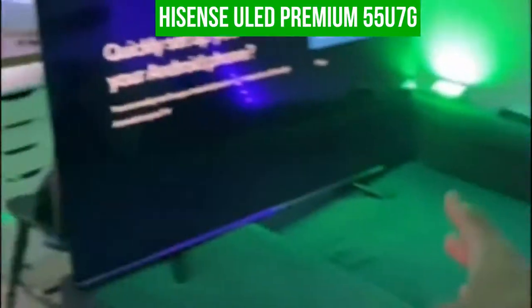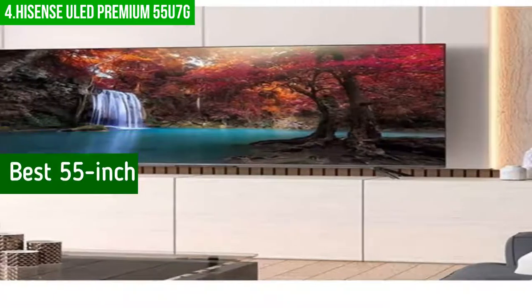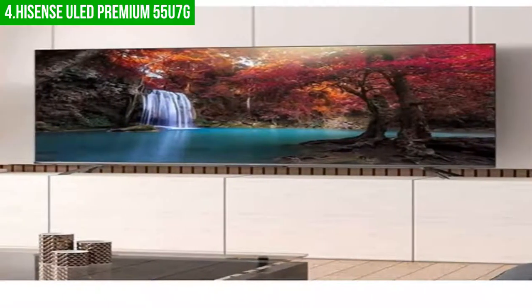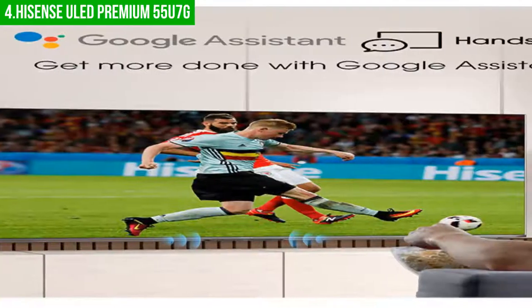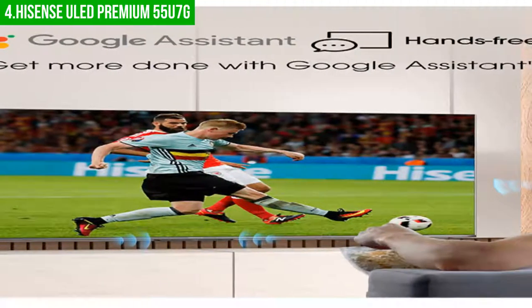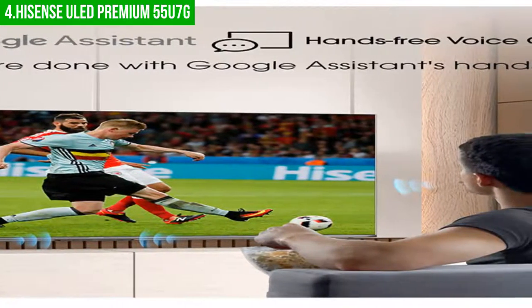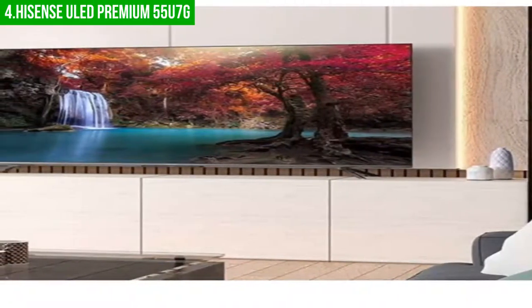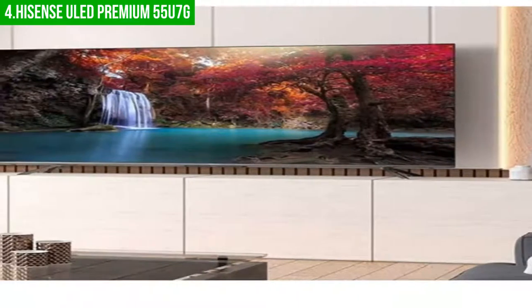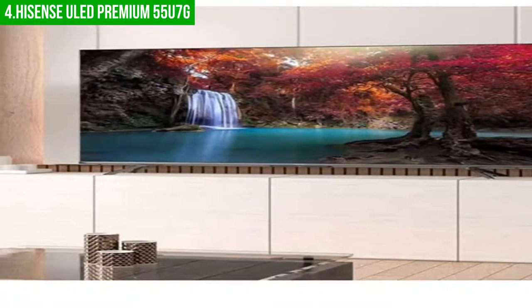Up next in fourth place is the Hisense ULED Premium 55 U7G. This is our pick for the best 55-inch gaming TV. When it comes to HDTVs, the Hisense ULED Premium TV is one of the most popular models on the market, and for good reason. It offers a high-quality picture that is perfect for any living space. This TV has an incredibly bright and smooth display, features powerful five-times digital audio, and supports 4K resolution.